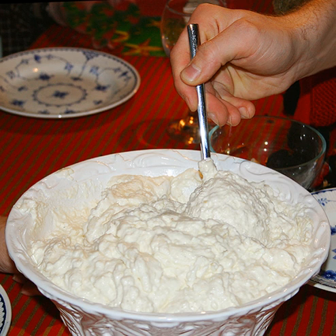A similar traditional Danish Christmas dish, Rysengrod, is essentially Rysalemand before the whipped cream, vanilla, and almonds have been added, and is typically served hot, topped with cinnamon and butter.